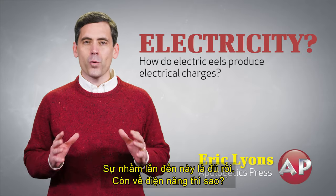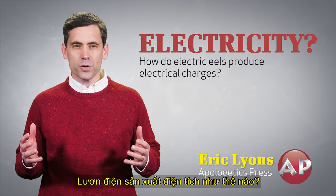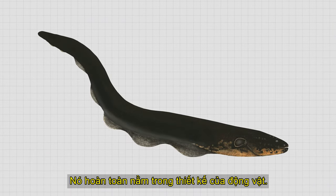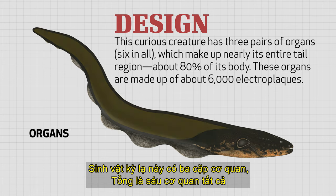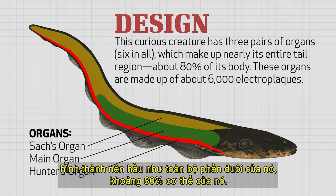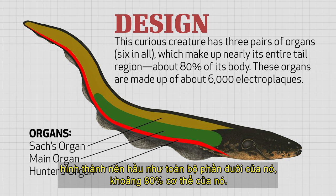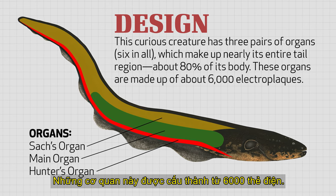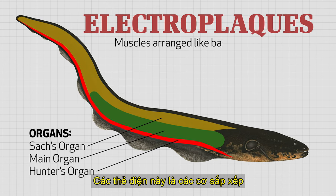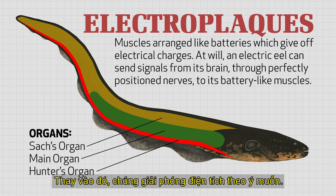But enough about the confusion. What about the electricity? How do electric eels produce electrical charges? Well, it's all in the design of the animal. This curious creature has three pairs of organs, six in all, which make up nearly its entire tail region, about 80% of its body. These organs are made up of about 6,000 electroplax. Electroplax are muscles arranged like batteries. These muscles don't contract like normal muscles. Instead, they give off electrical charges.